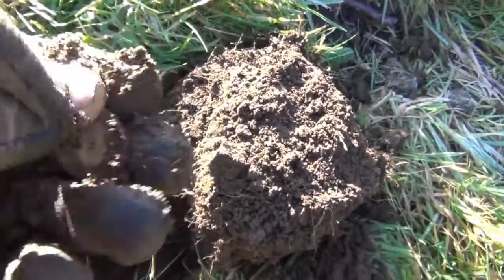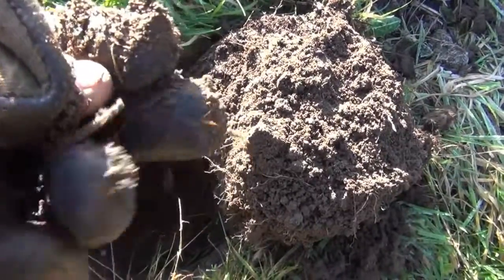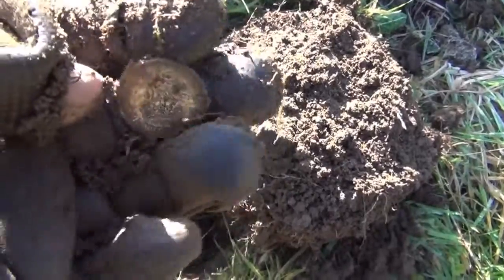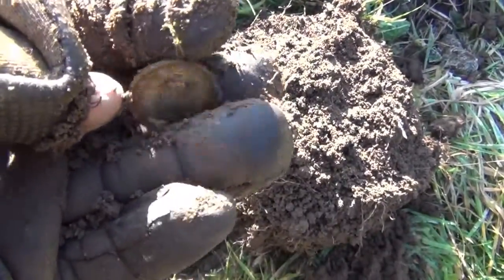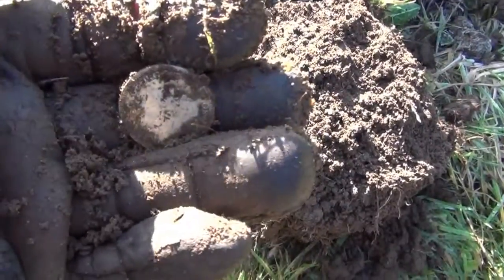Incidentally I've found loads of halfpennies and pennies and so on. I've videoed them all, but nobody wants to sit through dozens and dozens of halfpennies, pennies, threepenny bits and that. So I'm going to edit those ones out and just show you what I've got at the end. It's quite a haul so far.